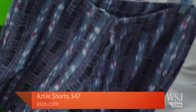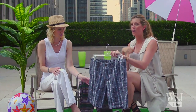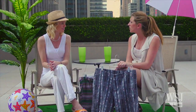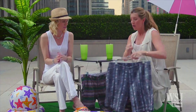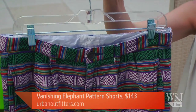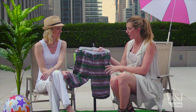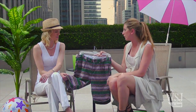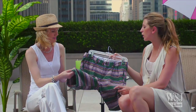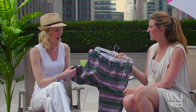Two more Baja short options are on display: a quieter, more conservative pair that can be worn with a white or navy button-down for work or a work event, and a pair from Urban Outfitters with a more Rasta feel that keeps the Baja surfer vibe. The Urban Outfitters shorts look heavy but are actually very lightweight with an open weave — perfect for 96-degree days.